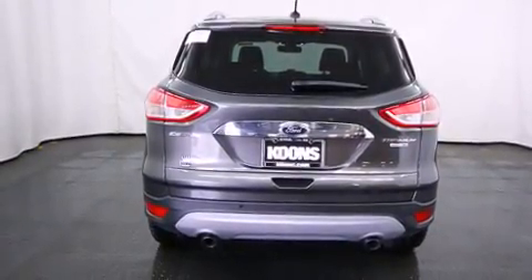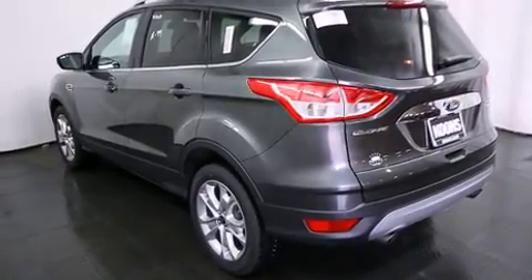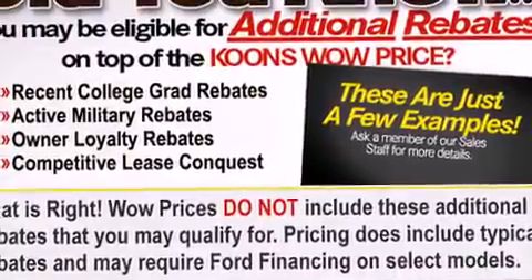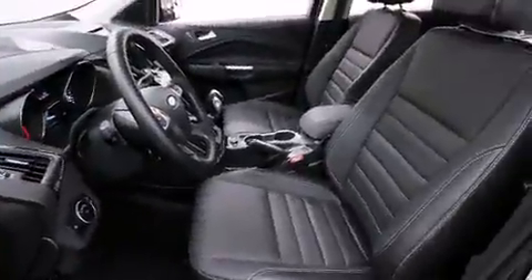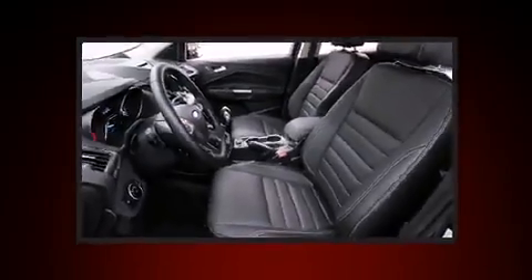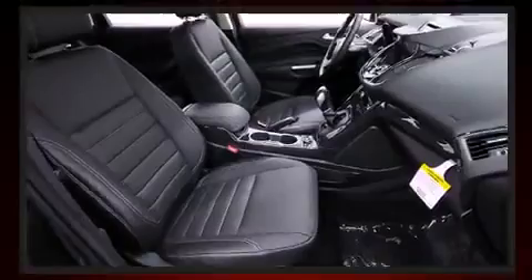The following features are included: adjustable headrests in all seating positions, a built-in garage door transmitter, a power seat, heated seats, and remote keyless entry. Features such as automatic climate control and leather upholstery prove that economical transportation does not need to be sparsely equipped.